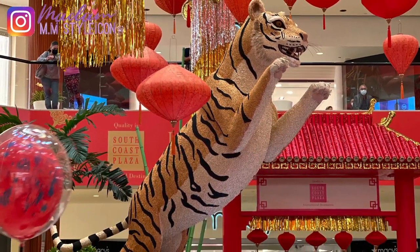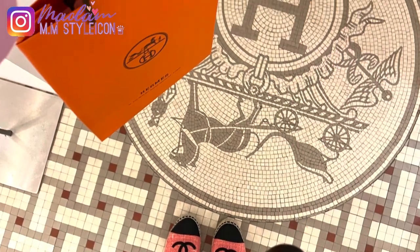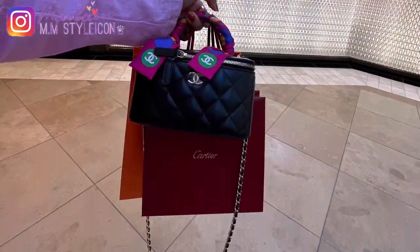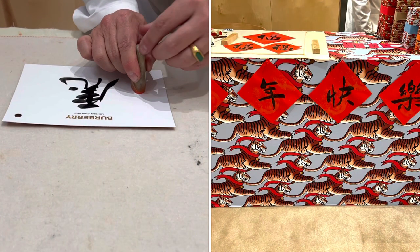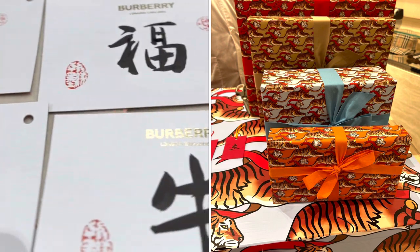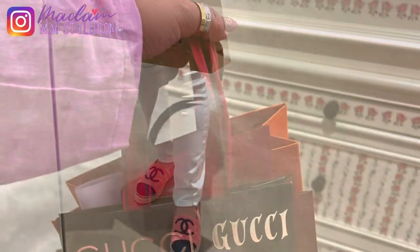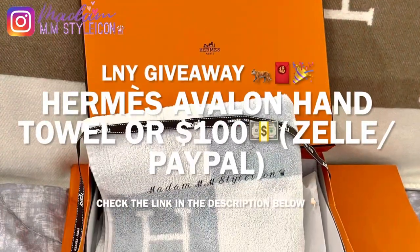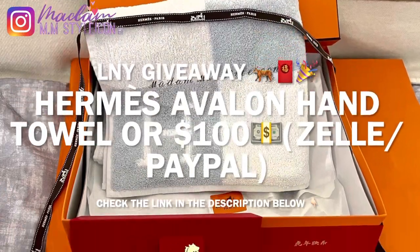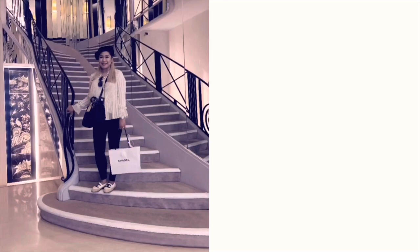Hey guys, I hope you're having a wonderful day! Today's video is a shopping vlog. I went to Hermès and also Cartier because I had an appointment that day. I also went to Burberry because they have a calligraphy artist in the house, and I went to check the tiger collection from Burberry as well as Gucci. I just wanted to remind you guys my giveaway is still ongoing — the link is in the description below.